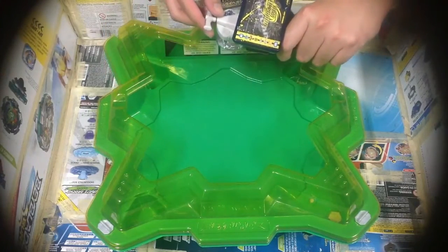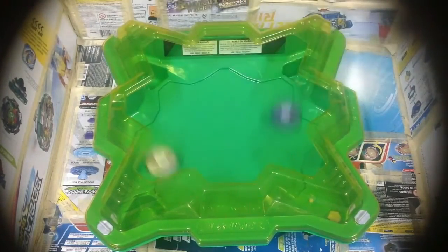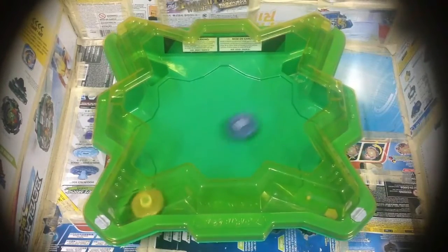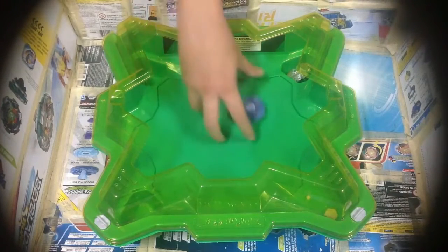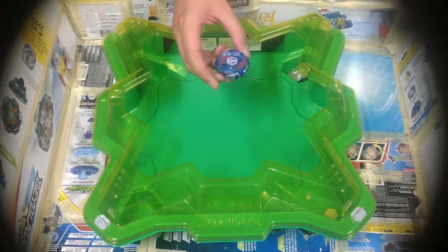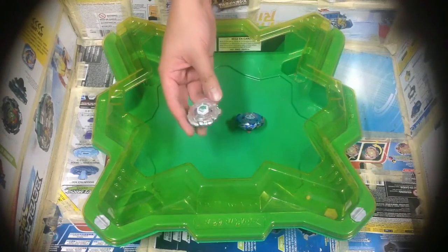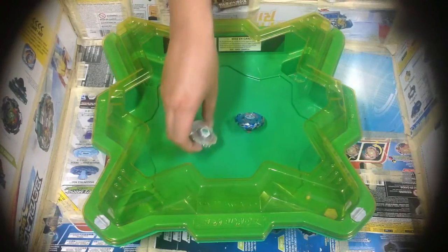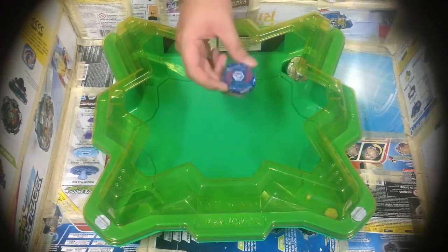Round one, start! Ring out finish. Galaxy Pegasus from Takara Tomy is the winner. One, nothing. It's because when Lightning L-Drago bounced back and couldn't reach Galaxy Pegasus, Galaxy Pegasus quickly took the win.